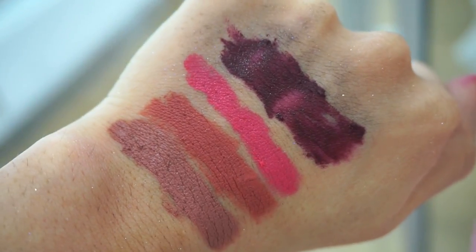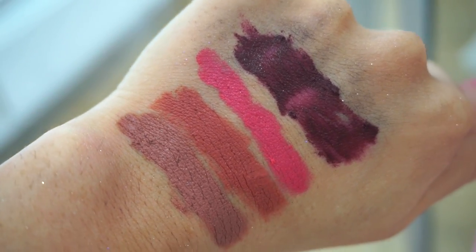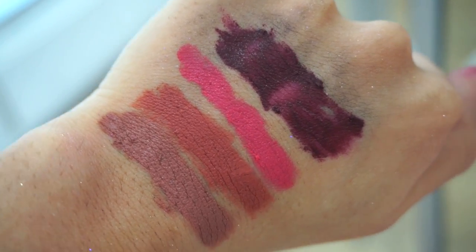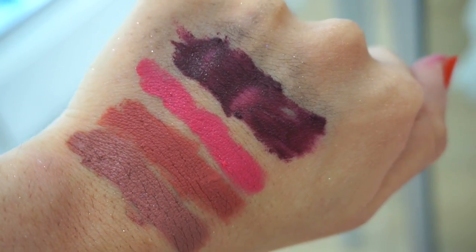Starting from that purpley grape shade called Inspire, on the bottom we have Legendary which is a true pink, then we have Timeless and then Classic. Classic is probably my favorite and Timeless is a close second.